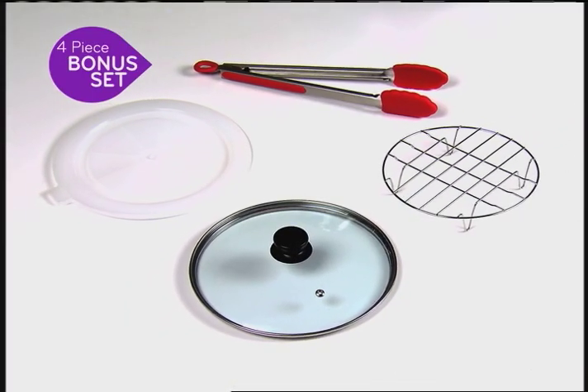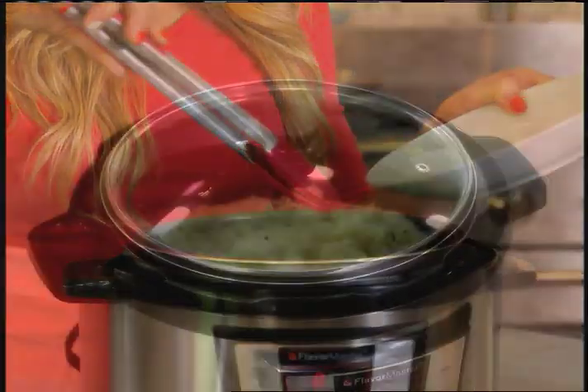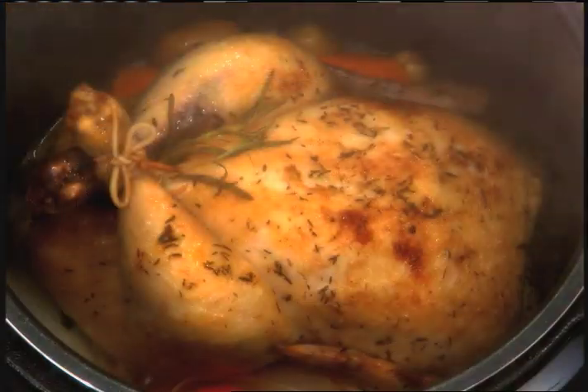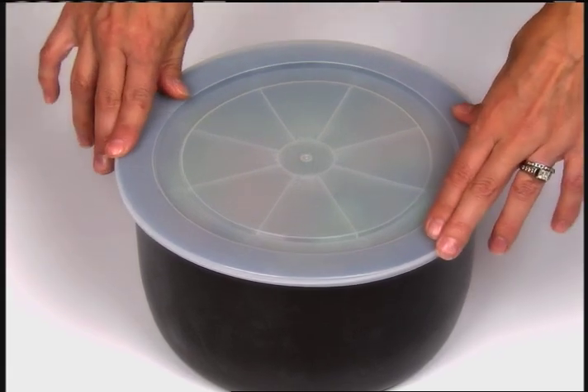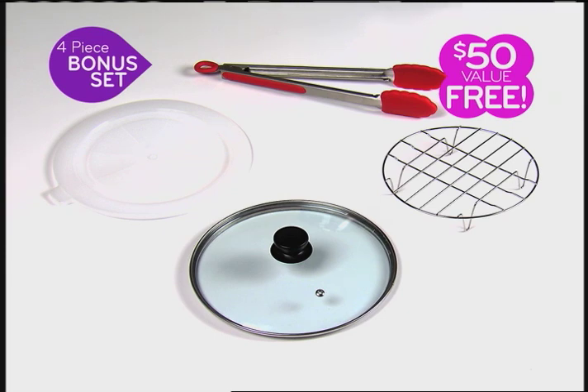But wait! Order now and you'll also receive this incredible Flavor Master 4-Piece Bonus Set, with Chef's Grade silicone tip tongs, vented cooking lid perfect for serving holiday meals, seal fresh lid for storing leftovers, and steam cooking rack. This bonus set is a $50 value, but it's yours free!